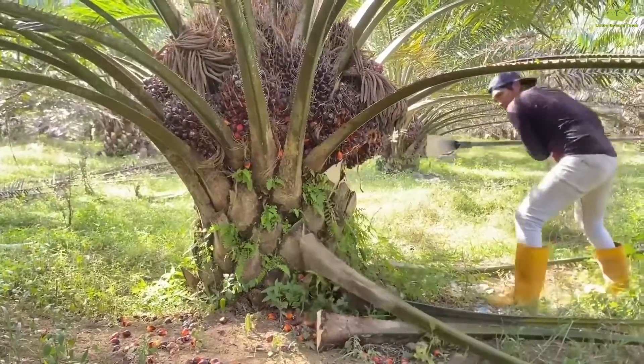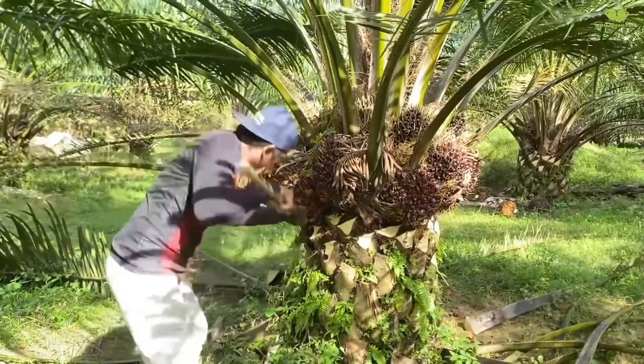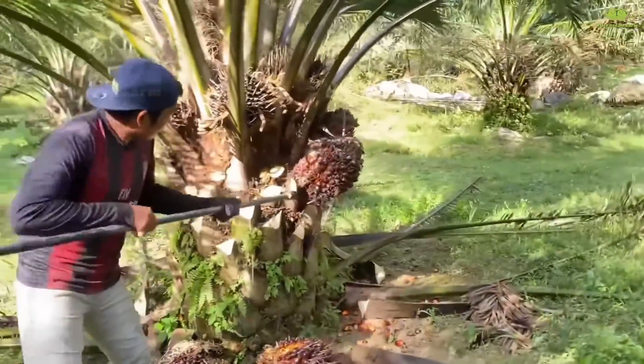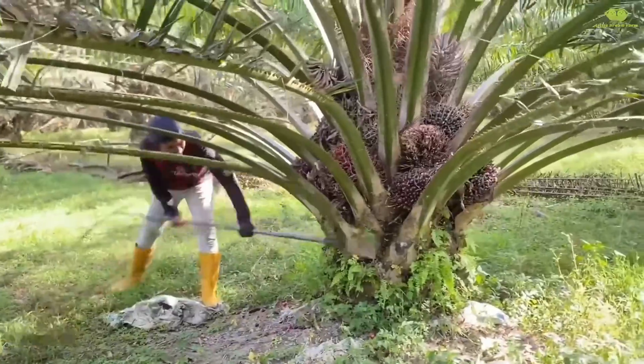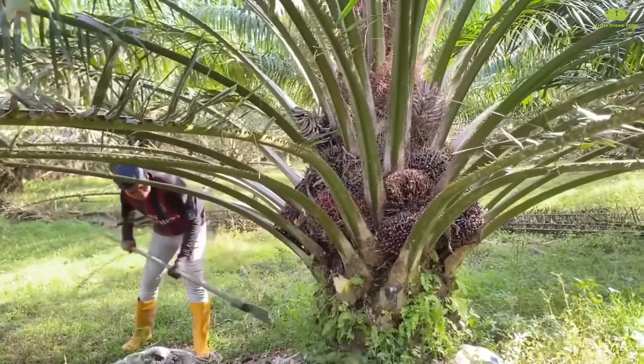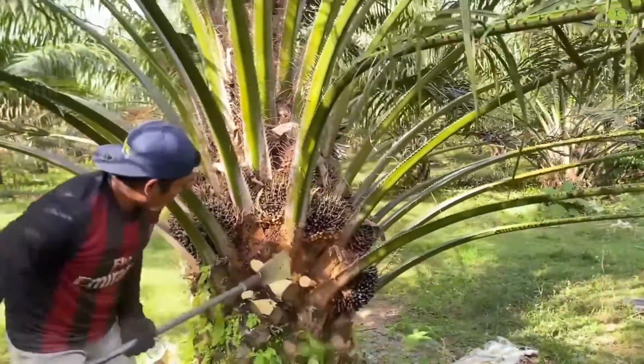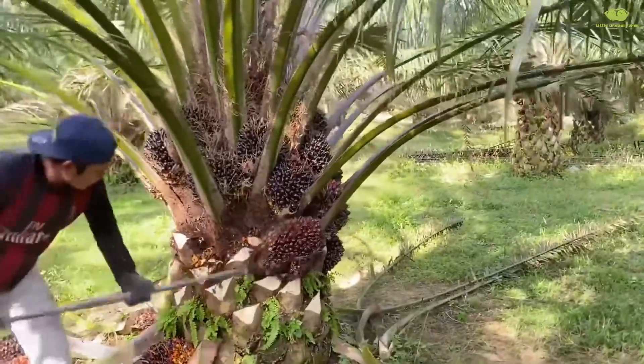For shorter palm trees, instead of using a long harvesting pole, farmers can use a harvesting sickle — a flexible and convenient tool. With the harvesting sickle, farmers can easily reach low-hanging fruit bunches without the heavy lifting required with the pole, making it much more efficient and less strenuous.